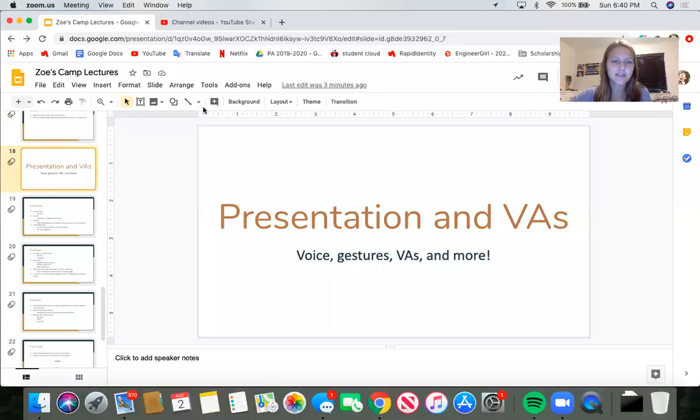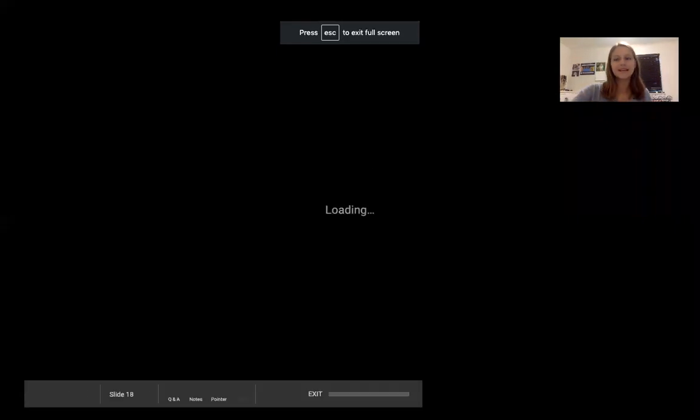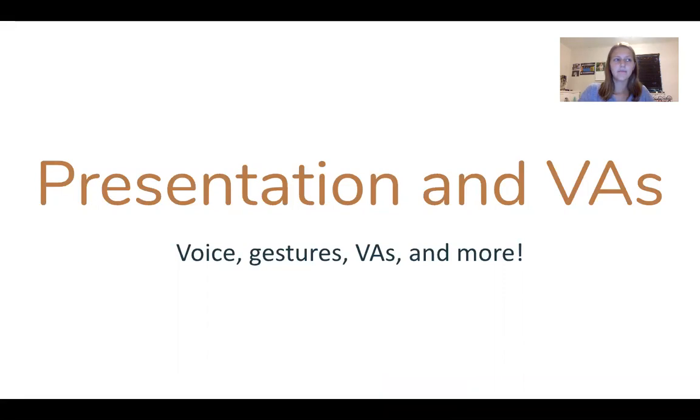Hey guys, in this lecture we're going to be talking about presentation in PA events and VAs. So let me show my screen. We're going to be talking about presentation and visual aids, more specifically voice, gestures, VAs, and the PA walk.